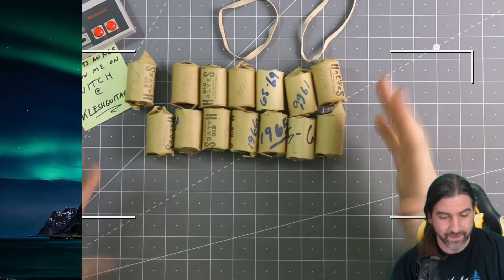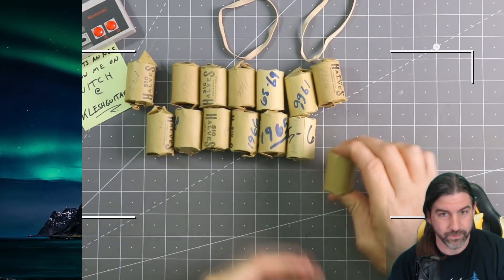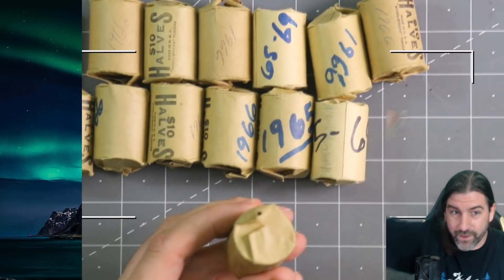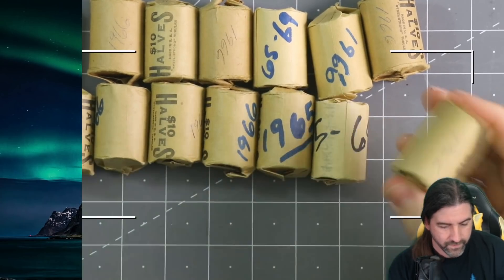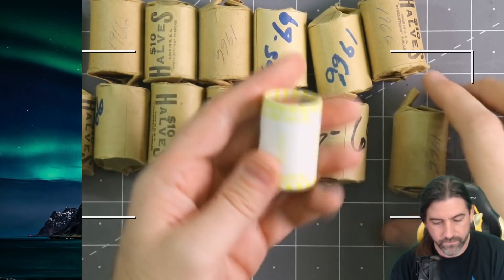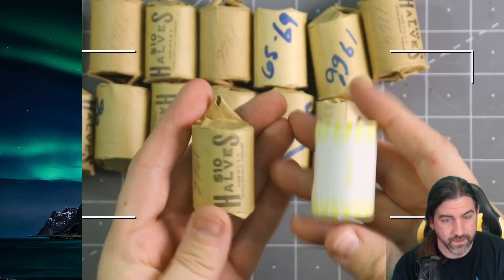If this is not silver, I'll post it on Patreon only. If it is silver, it'll be on YouTube, and it'll still be on Patreon first as always. I think they are silver because they feel a little bit heavier. Let me grab a regular roll of half dollars here for comparison — they kind of feel the same actually.